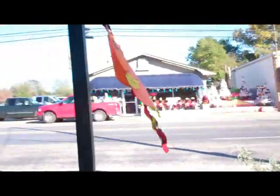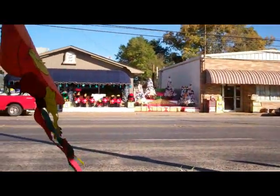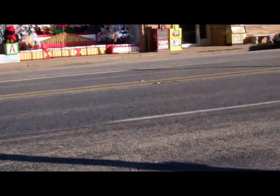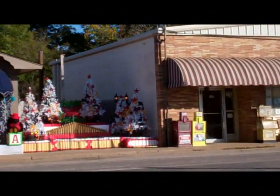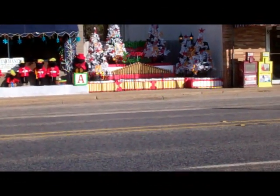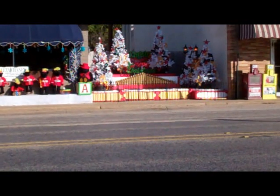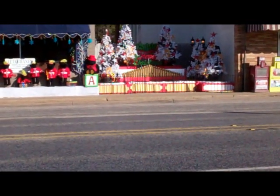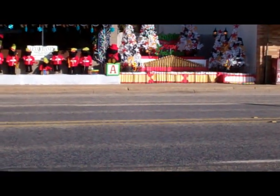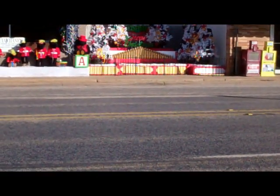I wanted to show you guys the Dinner Bell — it's already decorated for Christmas! Let me zoom in a little. Their whole theme this year is music. Their Christmas tree has Christmas notes all over it, and they've got an organ in the middle that all lights up at night — really cute.